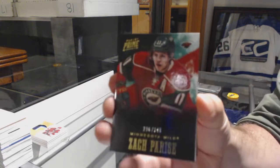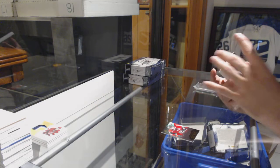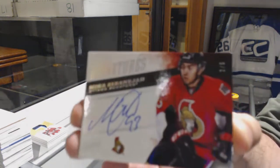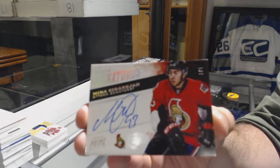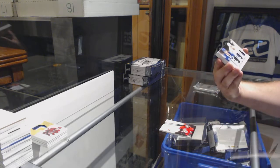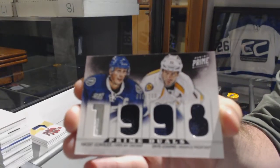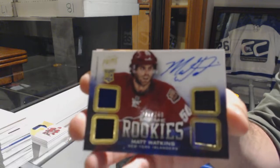We've got for the Minnesota Wild, Zach Parise, 249. For the Ottawa Senators, number 2 of 5, Prime Signatures, Mika Zabinashad — 2 of 5, Mika Zabinashad. Another random between Tampa and Nashville, a Cavalier and Leguan, dual jersey. Quad jersey Rookie Otto, number 249 for the Islanders, Matt Watkins.